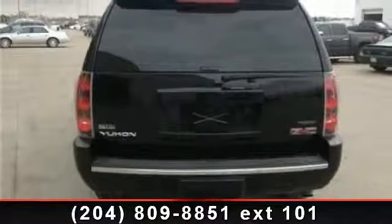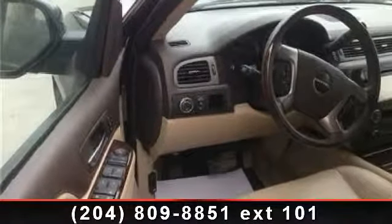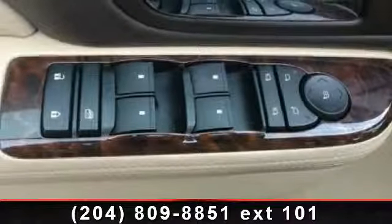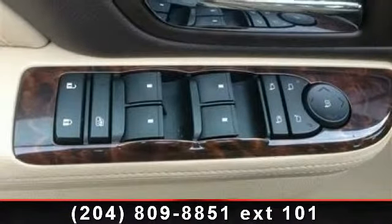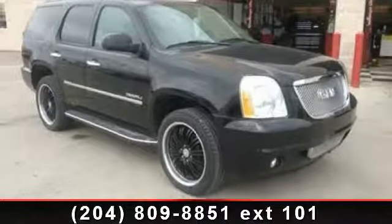Some of the top features included with this vehicle are power windows, locking limited slip differential, running board side steps, navigation system, air suspension, power door locks, AC, and mirror memory. Let us put you in the driver's seat today. Call or click to contact our dealership.